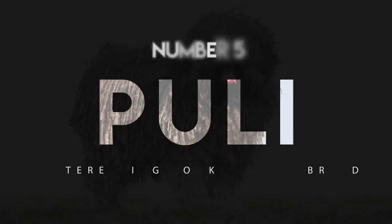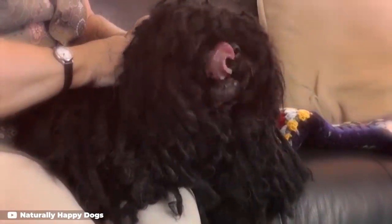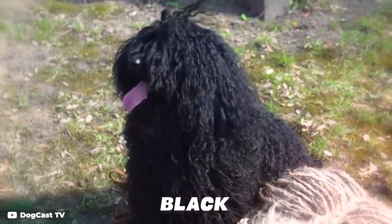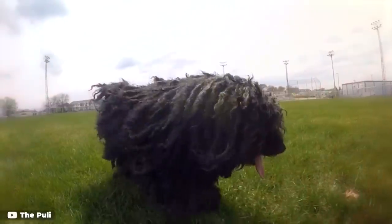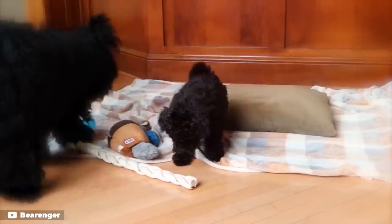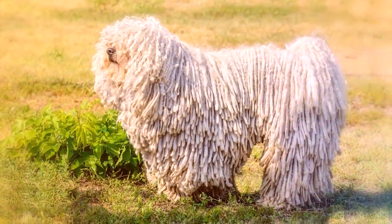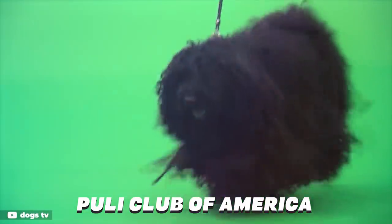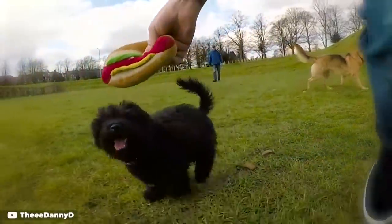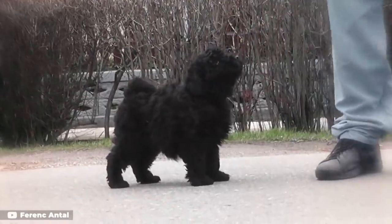Number 5: Puli. This shaggy-coated Hungarian sheepdog is known for its long, tassel-like cords of fur. The Puli's coat is solid black, solid white, or black with a sprinkling of white hairs, giving the dog a silvery sheen. Pulik, the plural of Puli, are smart, sensitive dogs with a great sense of humor, according to the Puli Club of America. Like the similarly coiffed Bergamasco and Komondor, it can typically take about five years for the Puli's long cords to grow all the way to the ground.